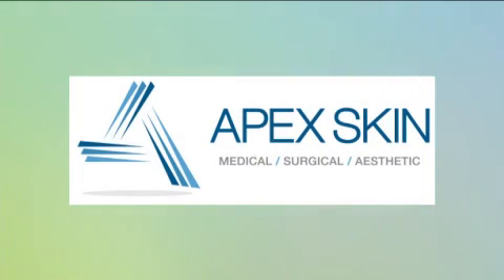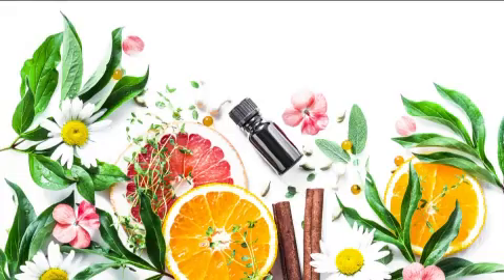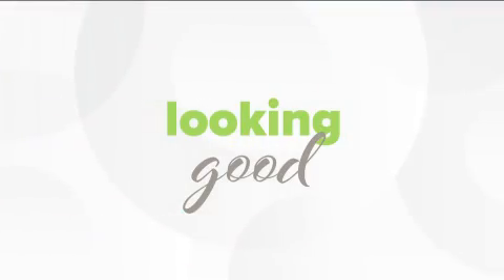This segment of Good Company was sponsored by Apex Skin. We don't always have a say in what happens to our bodies, but we do have a say in seeking preventative measures. The fact that May is skin cancer awareness month makes this the perfect time to discuss some of the things to look out for.